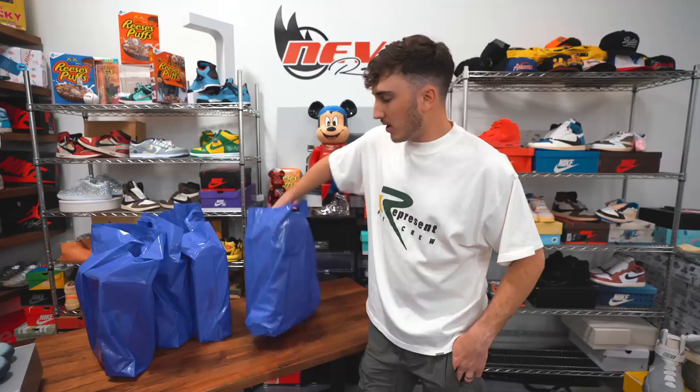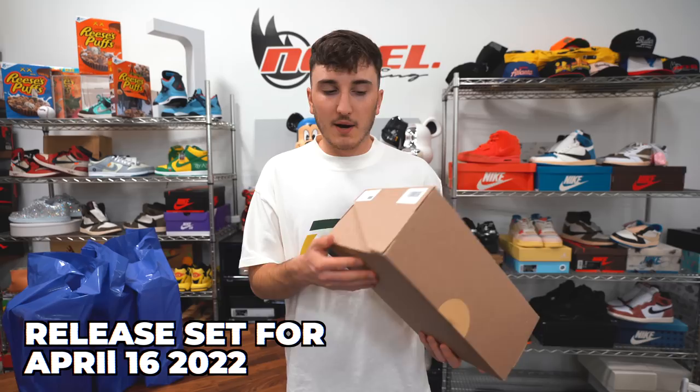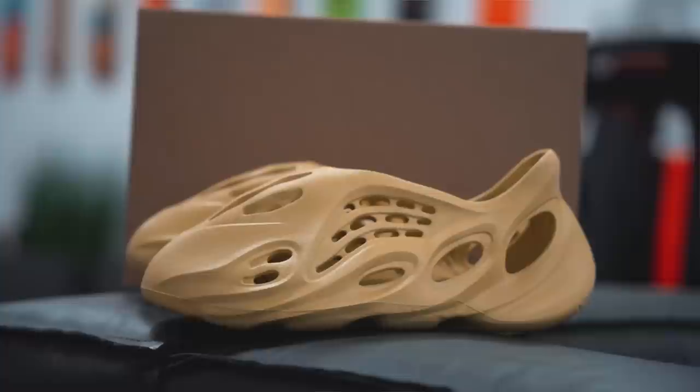The next shoe up is a Yeezy Foam Runner. Depending on when you're watching this video it may already be out. This is a size 11 in the Yeezy Foam Runner Sulfur — a brand new colorway. It's going to be very similar to a lot of the other Foam Runners but the Sulfur is that more yellowish colorway. Nothing really crazy stands out besides the colorway. These ones were at $450.